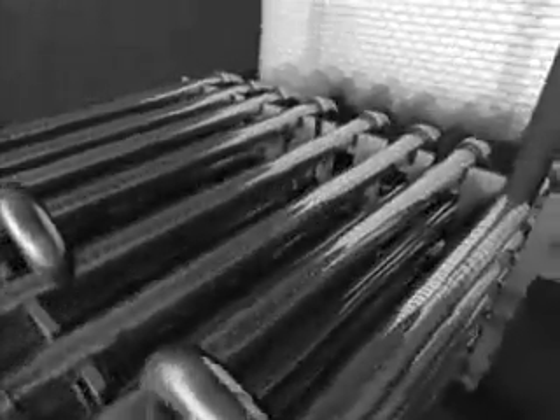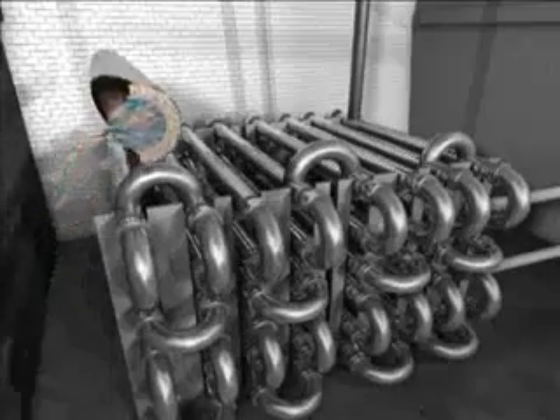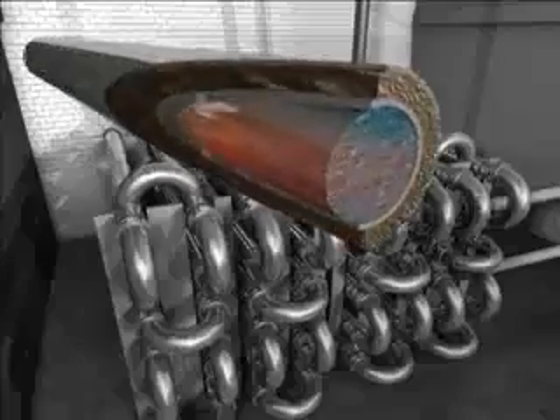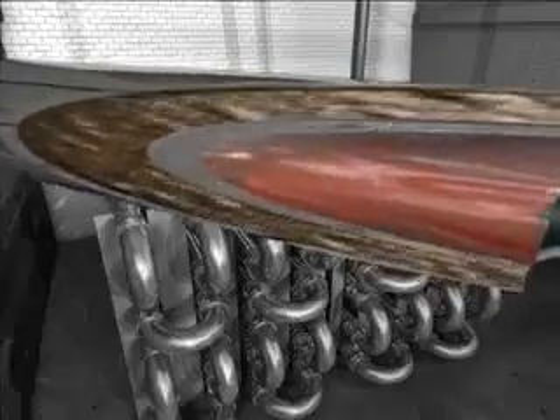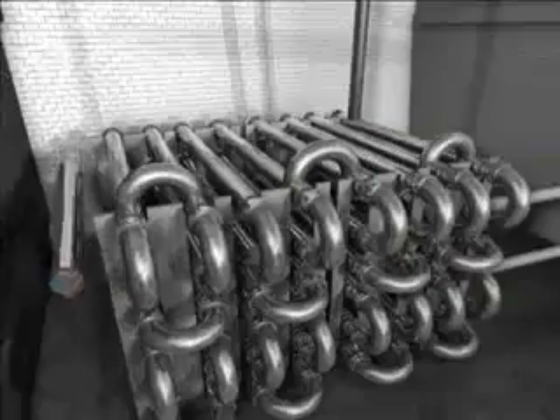The liquid waste is heated with hot water to 70 degrees centigrade in a tubular heat exchanger using a counter-current process. After heating for one hour, the hygienization of the substrates is complete, so that they can now also be poured into the fermenters.